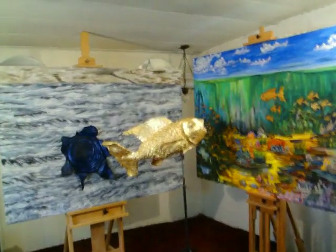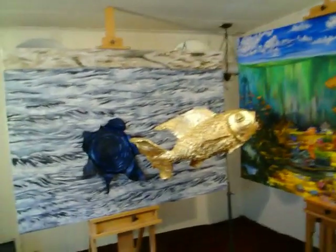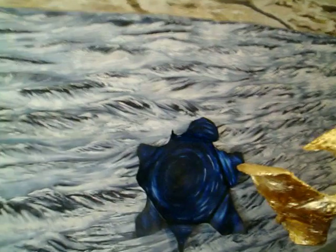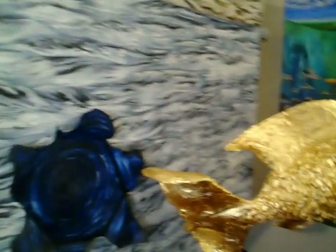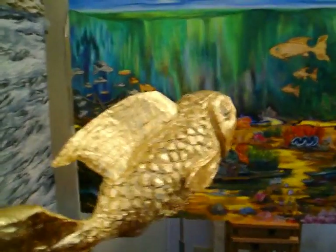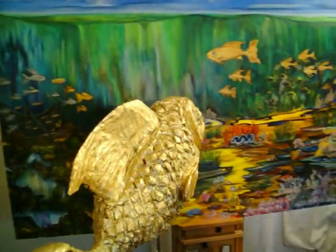We are going to take a look at the front of the car. This is the one we are going to show. The car is on the side of the front. It is very much better than the other side.